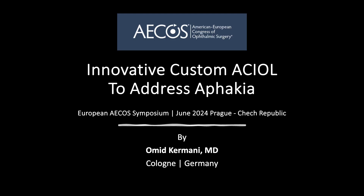Hello, my name is Omid Kermani and I am an ophthalmologist practicing in Cologne in Germany. This video demonstrates cases that I have addressed with a novel custom-made anterior chamber lens.